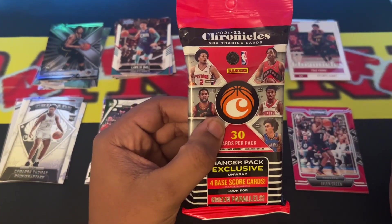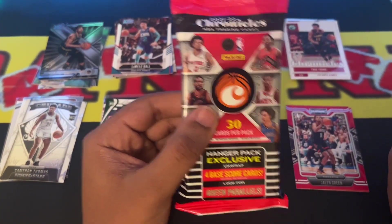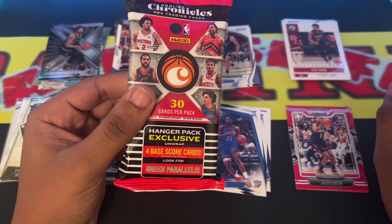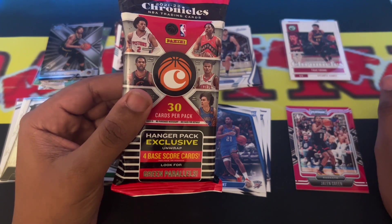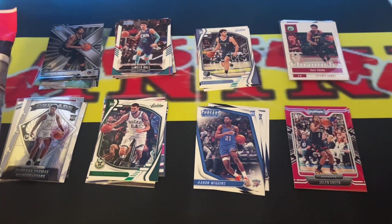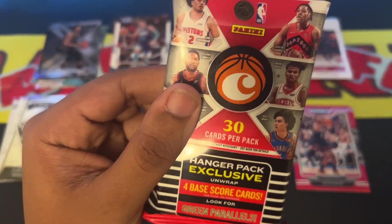Now on to the last and final fat pack. Like I said, that's my first Chronicles fat pack ever on this channel. Please like, comment, and subscribe. Comment your favorite card off that first batch. Now let's go ahead and rip into the second one.